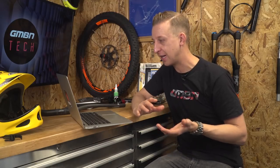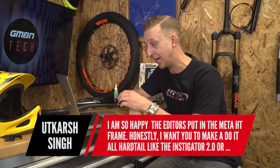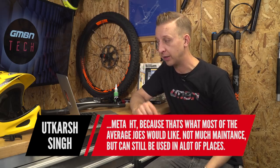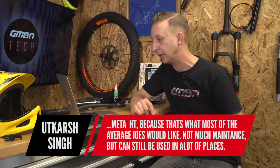First one is from Yudkash Singh: 'I'm so happy the editor put the Meta HT frame in there. I want you to do it all hardtail — like the Instigator or the Meta — because that's what a lot of average Joes would like. Not too much maintenance but can be used in a lot of places.' Yeah, I love hardtails. I've said this for a long time. I do think you learn most of your skillset on them and they're a really realistic bike for people to ride.